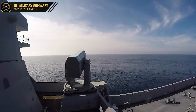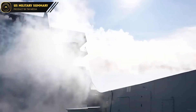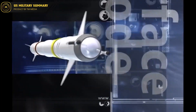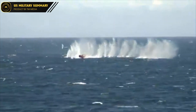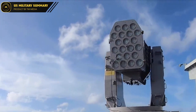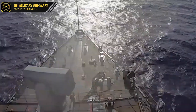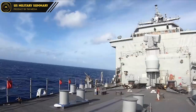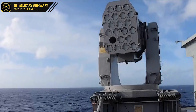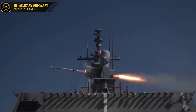As with all military technology, the RIM-116 missile is constantly undergoing development. One area of focus is the integration of artificial intelligence and machine learning algorithms to enhance its target tracking and interception capabilities. New materials and designs are also being explored to increase the missile's speed and range. Another area of development is integration with other defense systems, such as laser-based weapons, to create a more versatile and effective defense network. As these advancements continue, the RIM-116 missile will remain a critical component of naval defense for years to come.